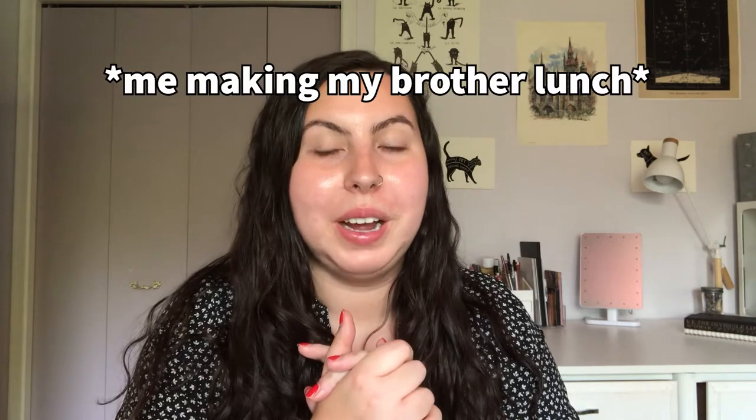Hello friends, welcome back to my channel. So I asked you guys on Instagram what you wanted to see and you guys voted this video, so I hope you enjoy it. So in exchange for me making my lunch, my brother picked out my makeup for today.